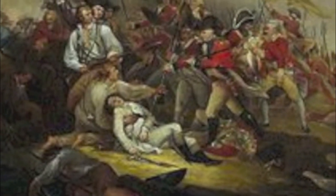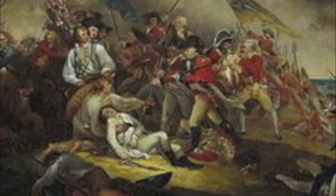The British soldiers were forced to retreat twice by the American colonists defending Breed's Hill. But on their third and final attempt, the British overcame the colonists and forced them to retreat. They also killed General Prescott.